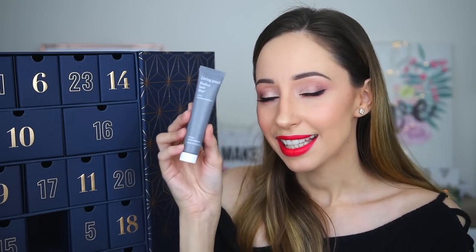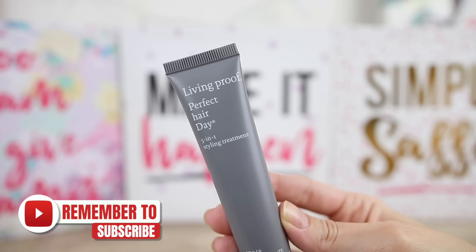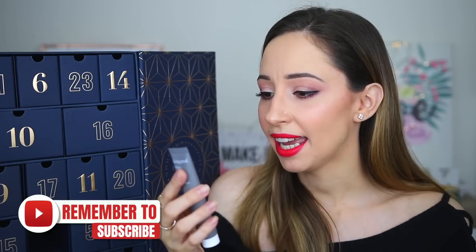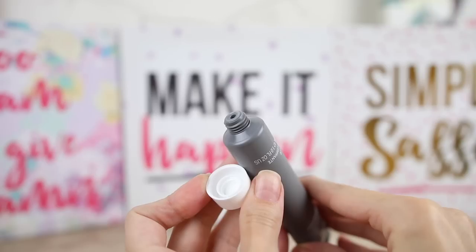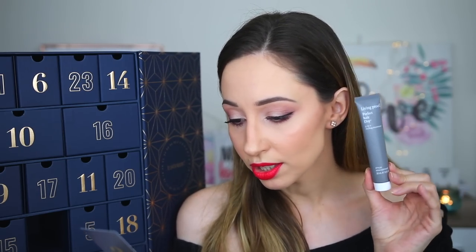Number two looks like a cream or something. This is the Living Proof Perfect Hair Day 5-in-1 Styling Treatment, 30 milliliters — it looks like a mini size. You can apply this to damp hair and blow dry. You can also use this to protect your hair from heat up to 230 degrees Celsius. I really want to try this one.